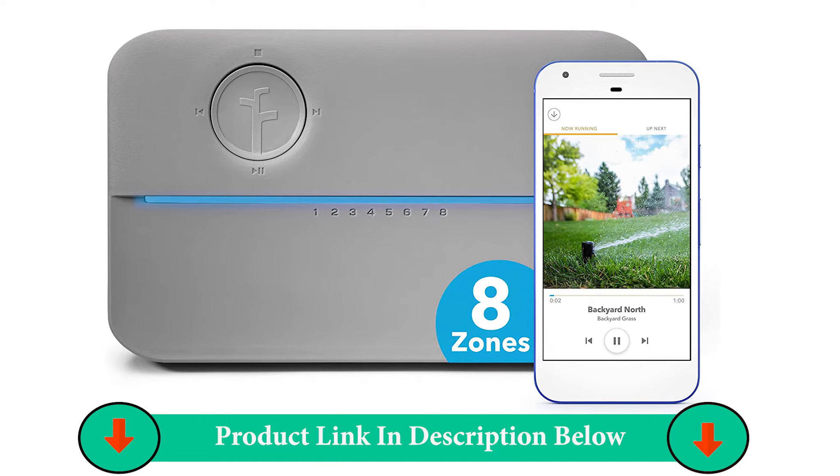Number Three Product: Orbit Porta Rain Above Ground System Sprinkler.